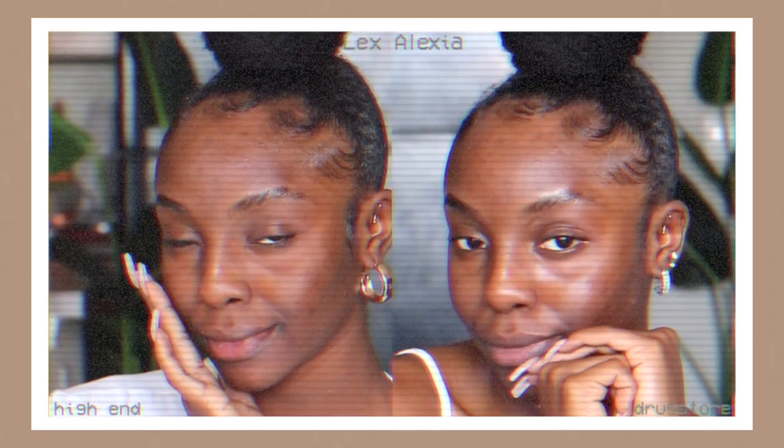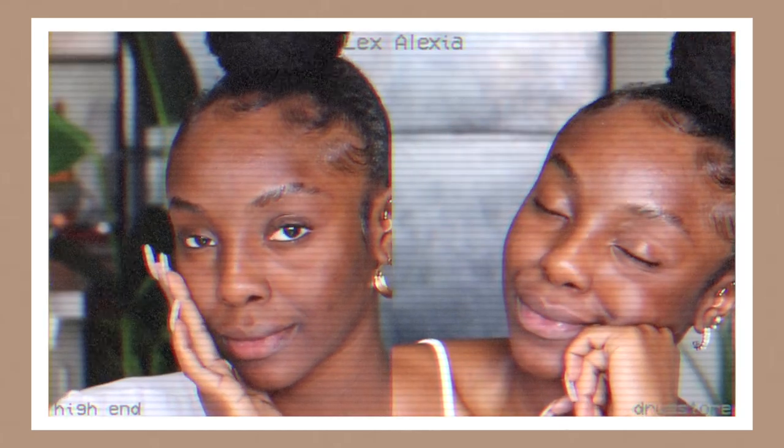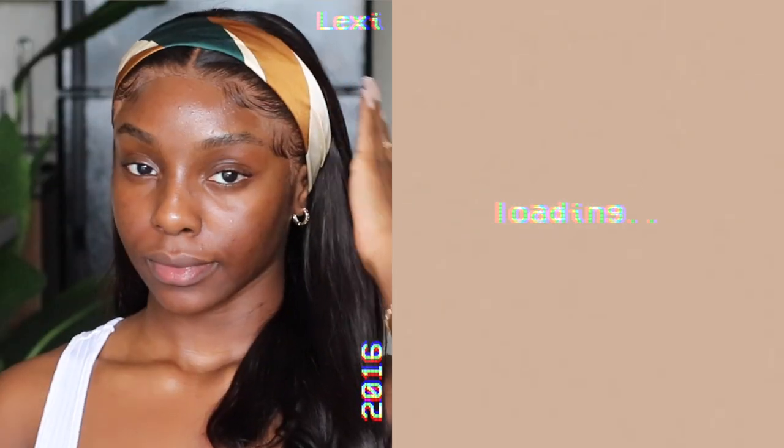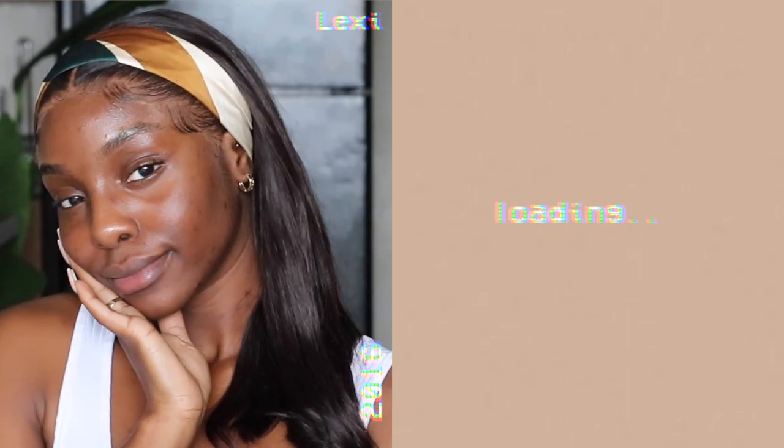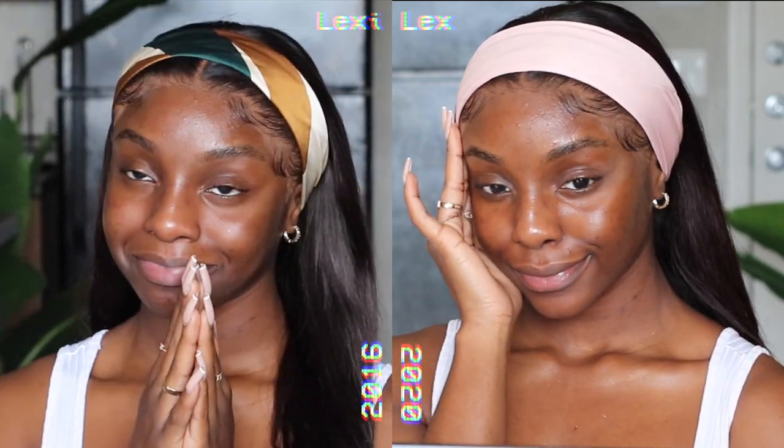If you guys haven't seen my first Versus video, definitely check it out. I've really been trying to come up with a cute name for this because this could very much become a series on my channel. On the left, we have 2016 Babe Lexi, and on the right, we have 2020 Babe Lexi. Both ladies will be demonstrating the different makeup application steps from each year. They're both popping and iconic for different reasons — we wouldn't put Rihanna up against Beyoncé.